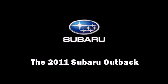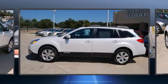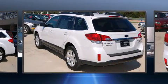Discerning drivers will appreciate the 2011 Subaru Outback. This four-door, five-passenger wagon offers the latest in technological innovation and style.